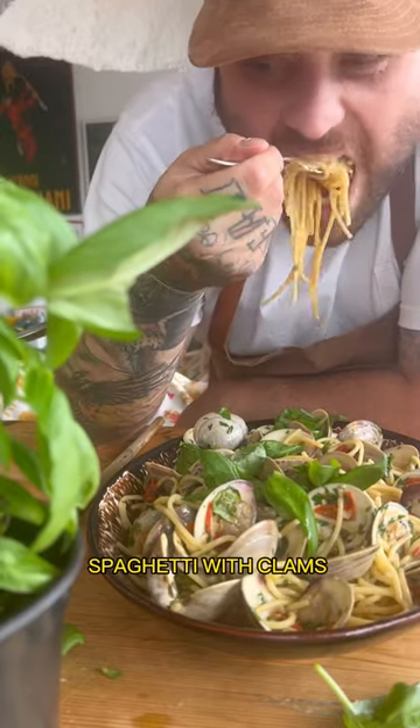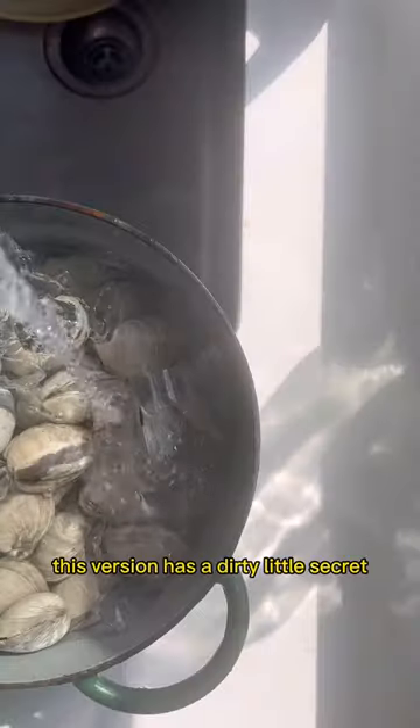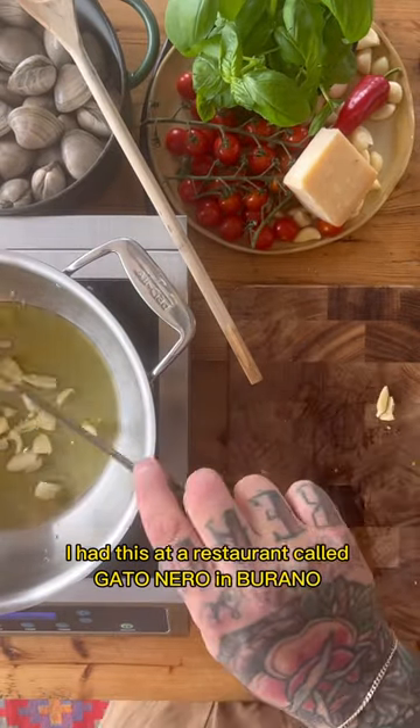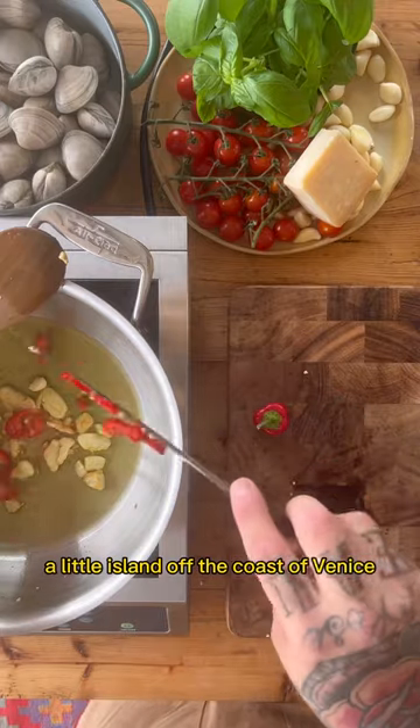Spaghetti vongole — spaghetti with clams. This version has a dirty little secret. I had this at a restaurant called Gattonero in Burano, a little island off the coast of Venice.